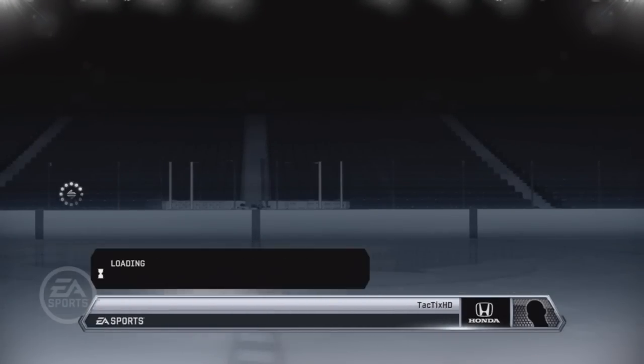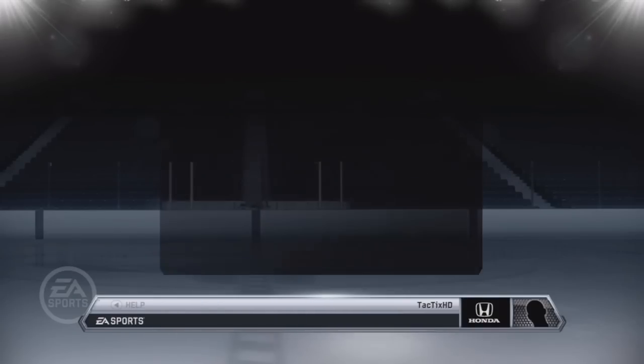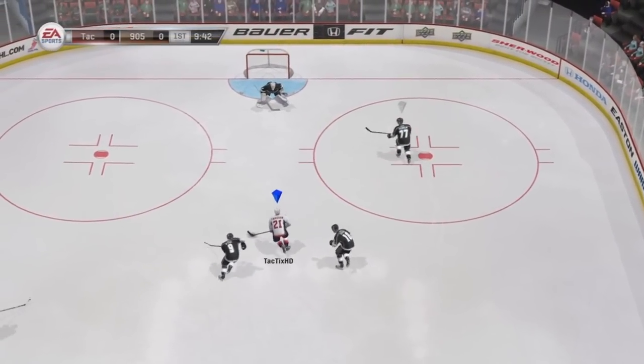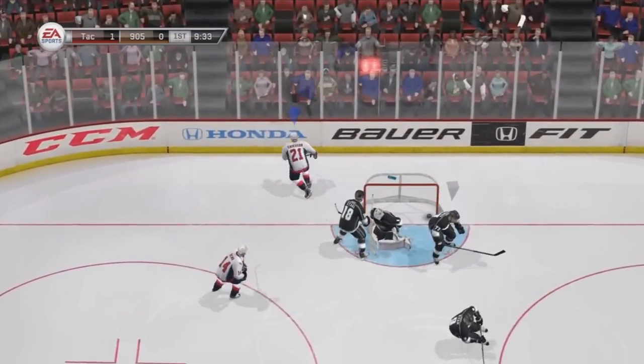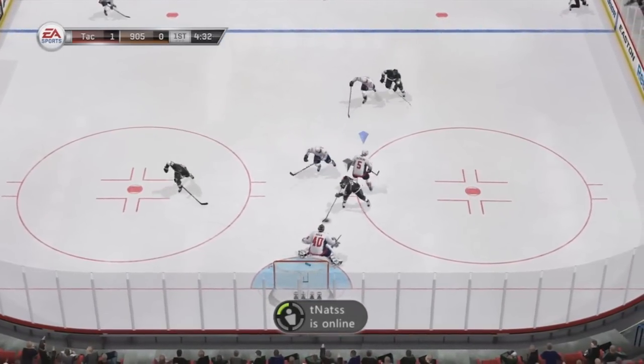Now we're going into the third game. Playing this guy — I forget his name — but he's got a pretty good team: 97 Kopitar, 93 Hall. As you can see, Ericsson gets a nice deke, dekes out the goalie and gets the first goal of the game 9 minutes into the first.